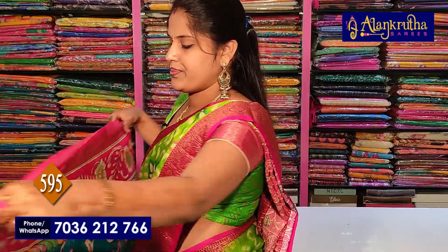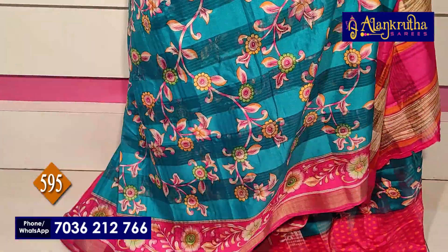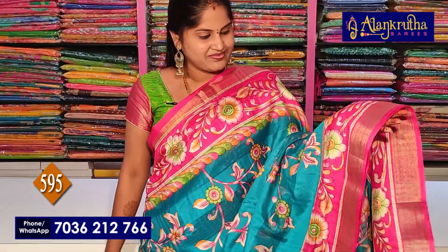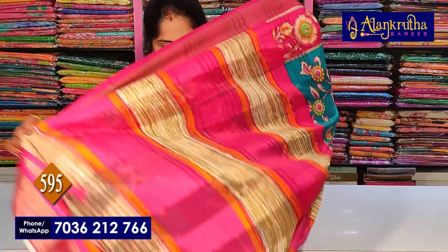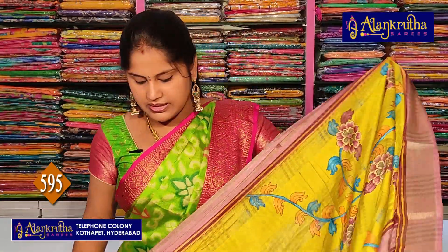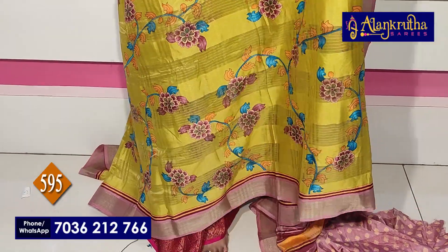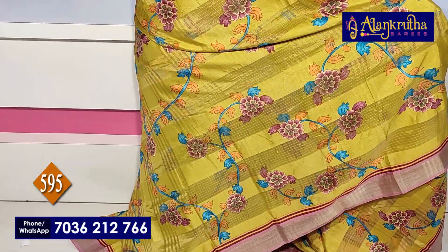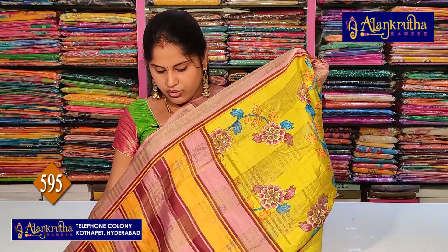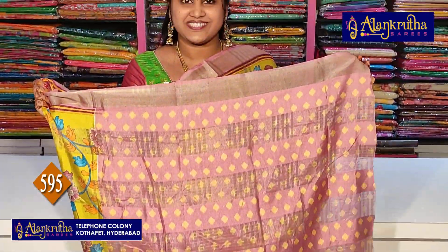Next: peacock blue with pink colour border. Chakkatti print design, very nice painting look. Pallu and blouse in ikat style — 595 rupees. Completely creeper style design, only 595 rupees, soft silk material available. Onion pink with yellow, pallu, blouse — only 595 rupees. Very beautiful color combination, beautiful collection.